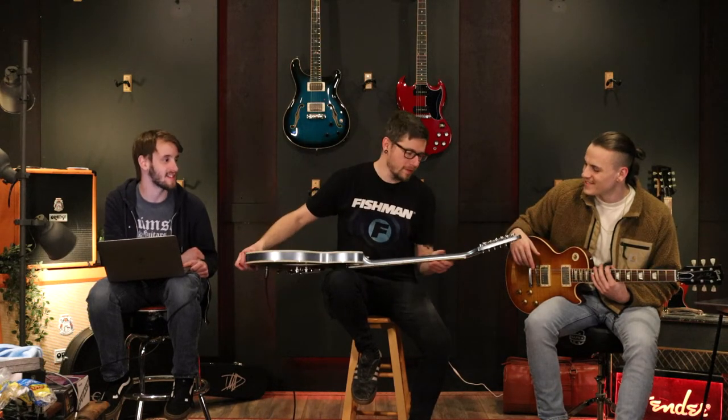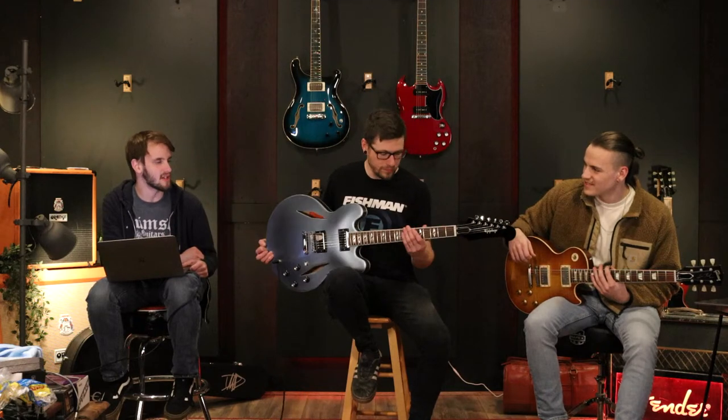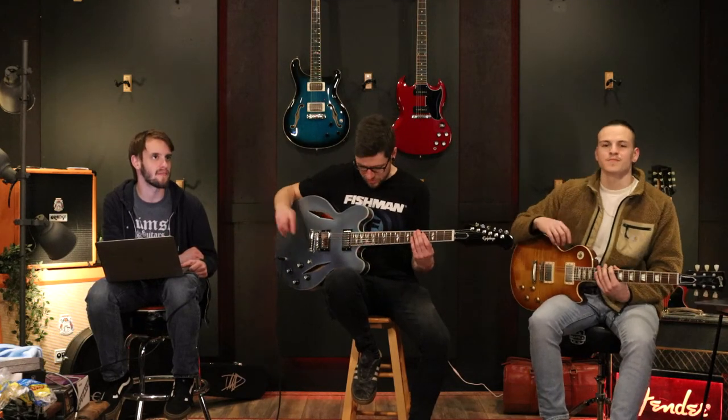It's got Dave's signature and a fairly chunky neck — chunkier than I expected, but I guess it is an Epiphone-style build so they do chunky necks.